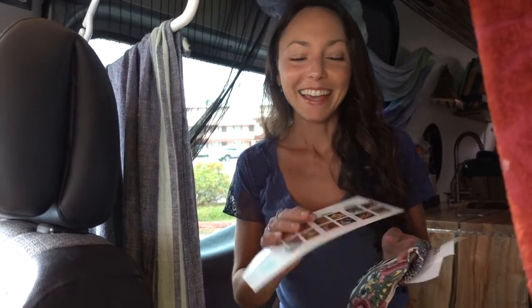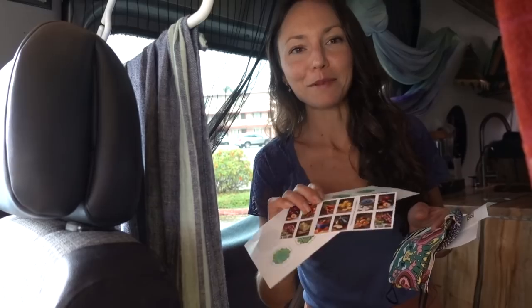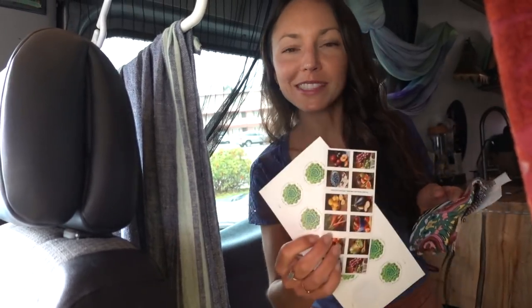I got some stamps so we can just drop them next time — some global stamps and some forever stamps. We know you guys are supporting us and sharing love from all over the world. We love you guys and really appreciate you.